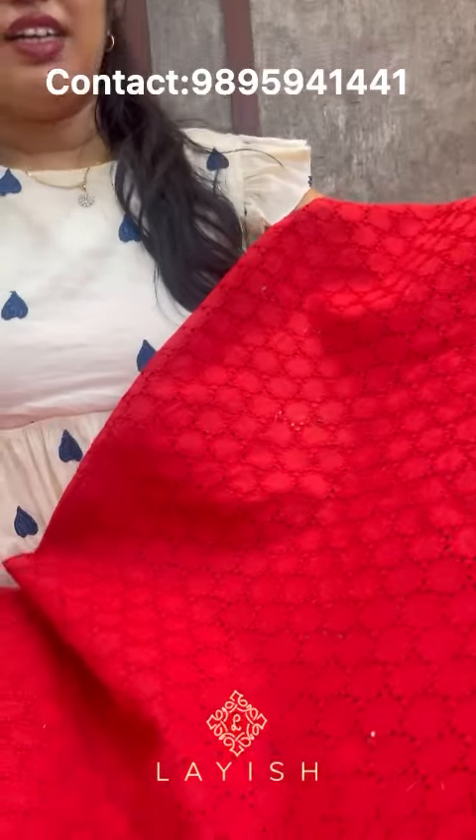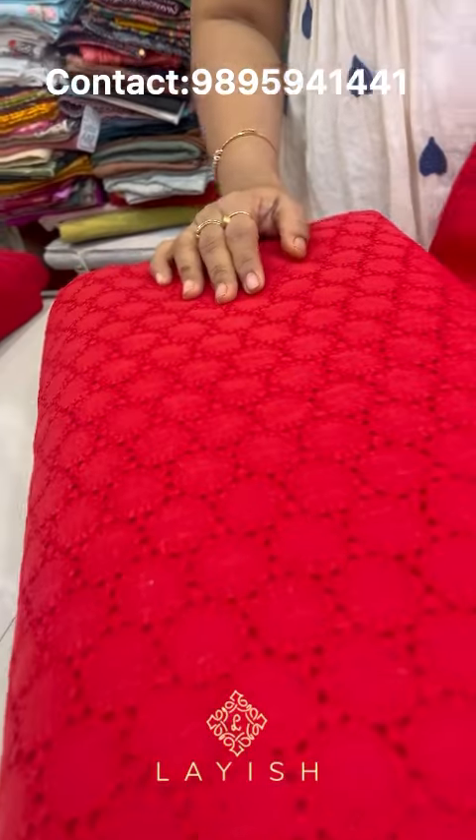This is a 125 rupees per meter fabric in a beautiful color. It is available at 100 rupees per meter as well. This is a beautiful dress fabric in an all-size range. The top is a soft organ fabric. The soft organ size comes with a silver stone, at 194 rupees per meter.